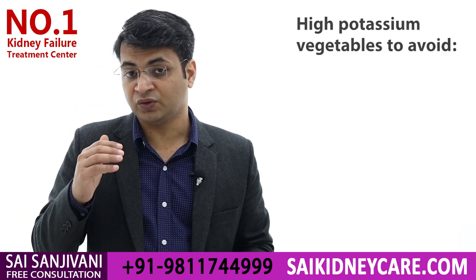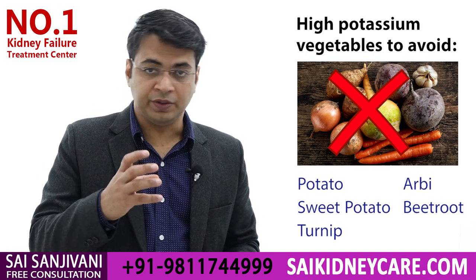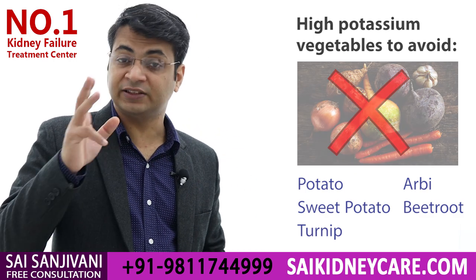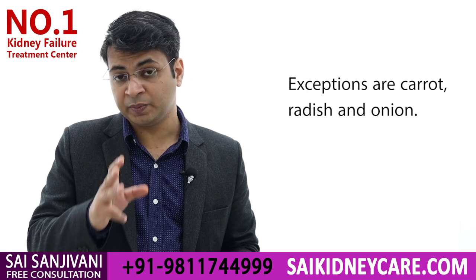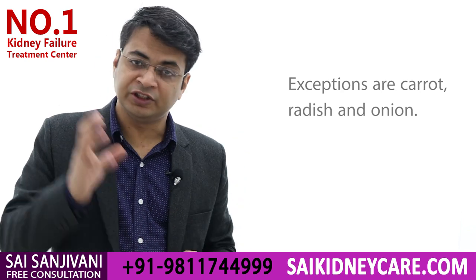Vegetables which are grown below the surface of the earth, like potatoes, turnip, are rich in potassium, so we have to avoid these. However, there are three exceptions: onion, carrot, and radish — these three vegetables can be given to a kidney failure patient.